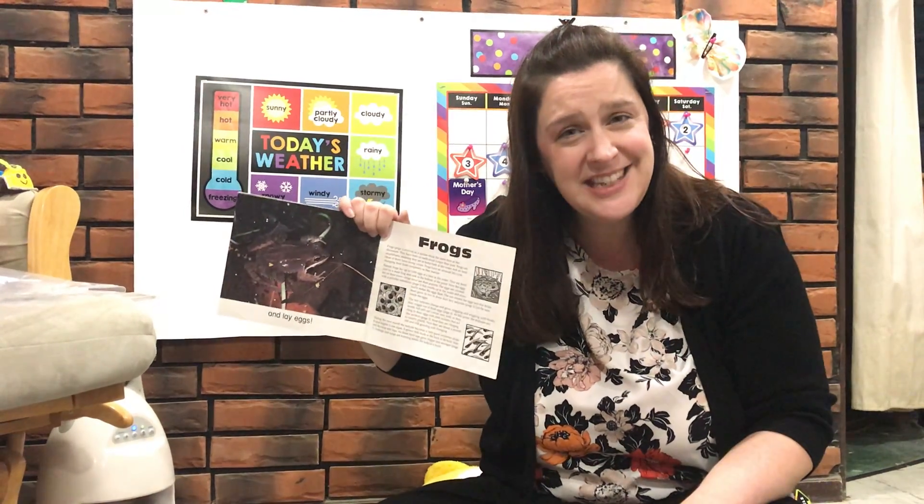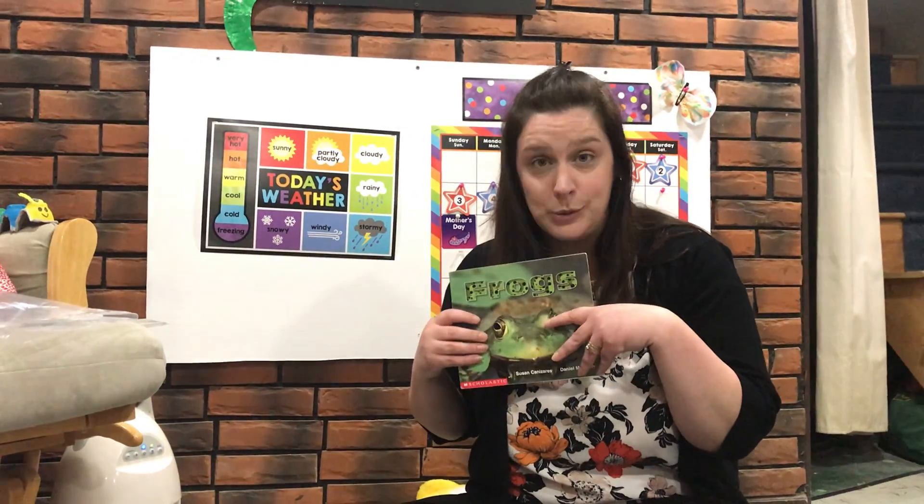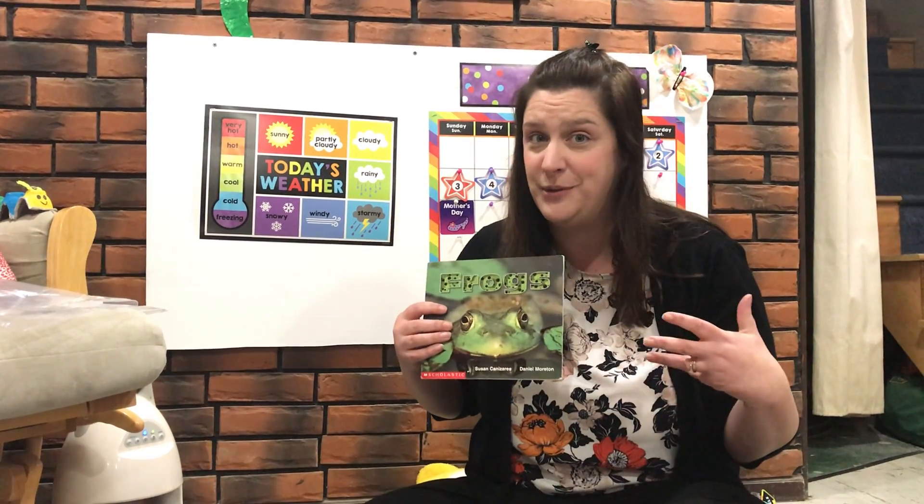What pops out of those eggs? Tadpoles! What do tadpoles grow? Legs! And then what do they turn into? Frogs! It keeps happening and happening and happening. That was a neat little story. I like being able to look at those real pictures of how the tadpoles grow and the eggs and the frogs — that's pretty cool.